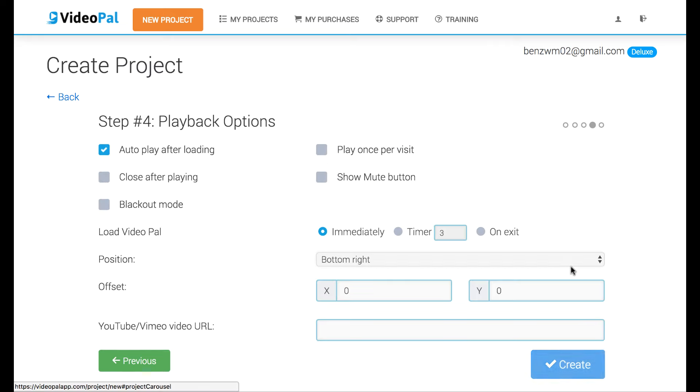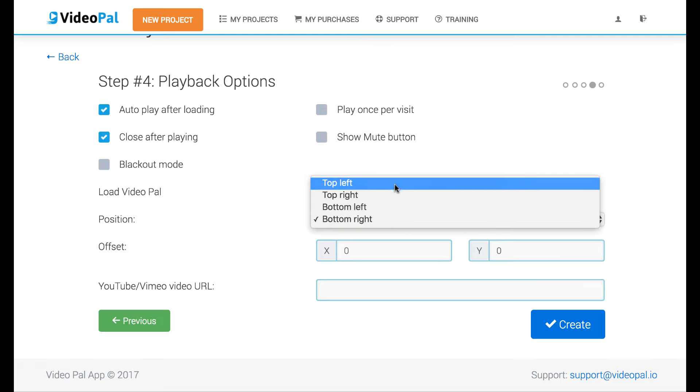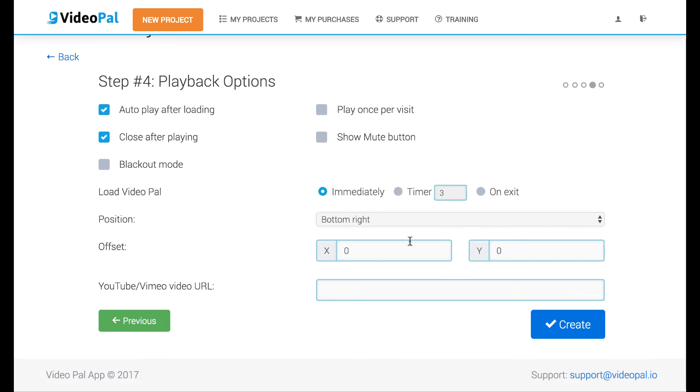I'm going to choose none and hit next. Then you choose your playback settings — whether to have it autoplay when it loads, whether you want it to close after playing so people interact with your site, something called blackout mode where it fades away, have it play just once per visit so you don't keep annoying people, a mute button to give visitors the option to mute it. You can have a timer when it comes up, or have it only on exit — like a video pal walks on screen when they're trying to leave your sales page. You can also position it top left, top right, bottom right, or use an offset to place it anywhere on the screen.